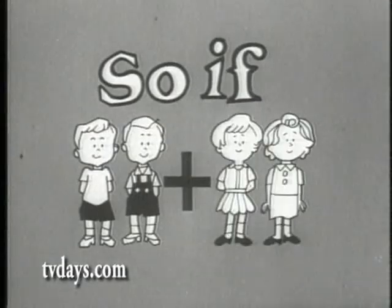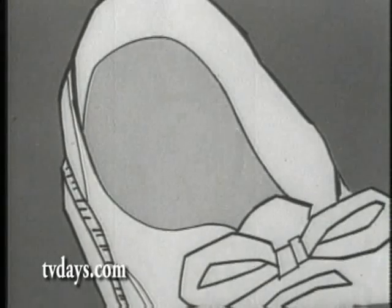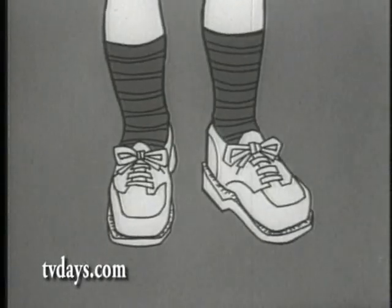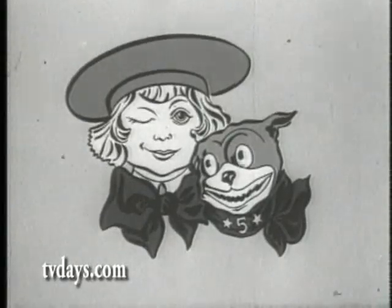So if boys and girls like you want some fun, you'll get the shoe — with a picture of the boy and the dog inside, so you can put your foot in too. Buster Brown shoes.